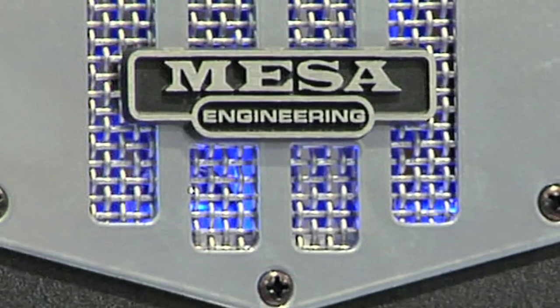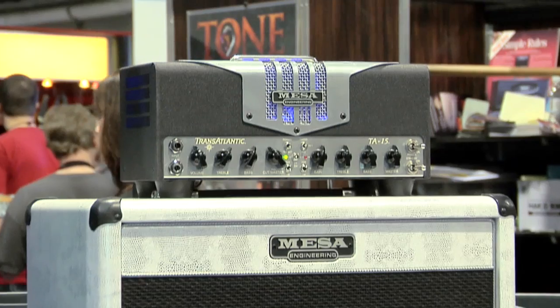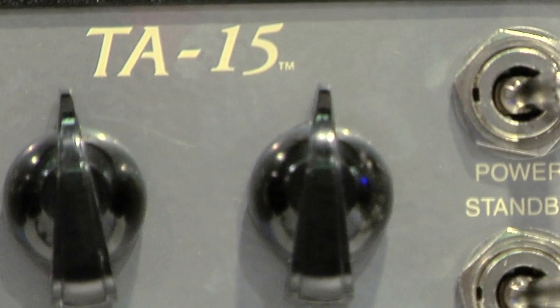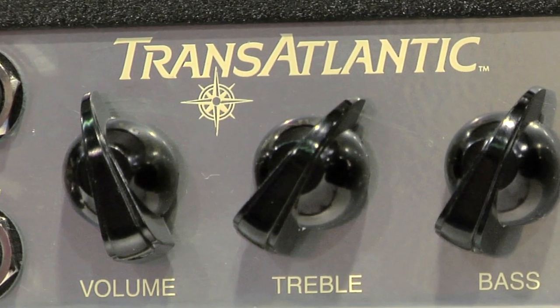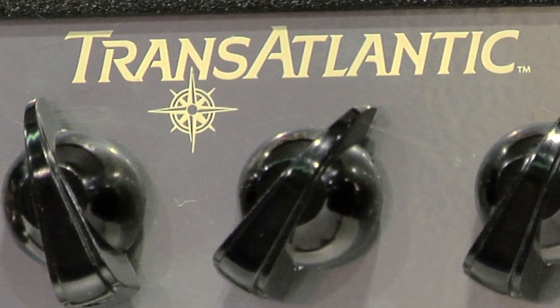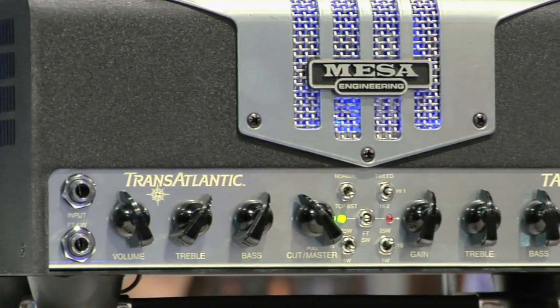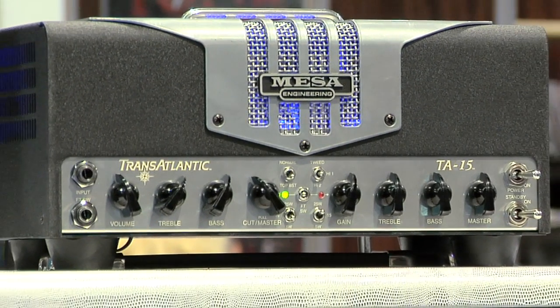It's got two channels that feature five modes that they say crosses the Atlantic from American sound to British sound. It comes in three output choices: 5-watt single-end Class A, 15-watt Class A, or 25-watt of what they call dyno-watt power. It's a very portable amp that packs in a lot of features. Brand new for Mesa Boogie this year, the Transatlantic TA-15.